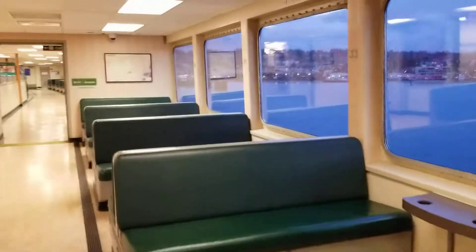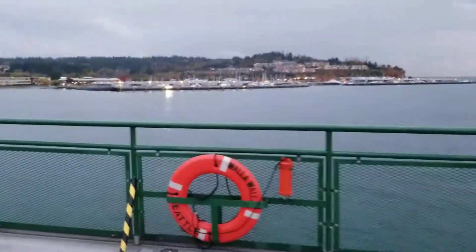The sun is going down. Now let's head up to the sun deck. Here is the sun deck of the Walla Walla.